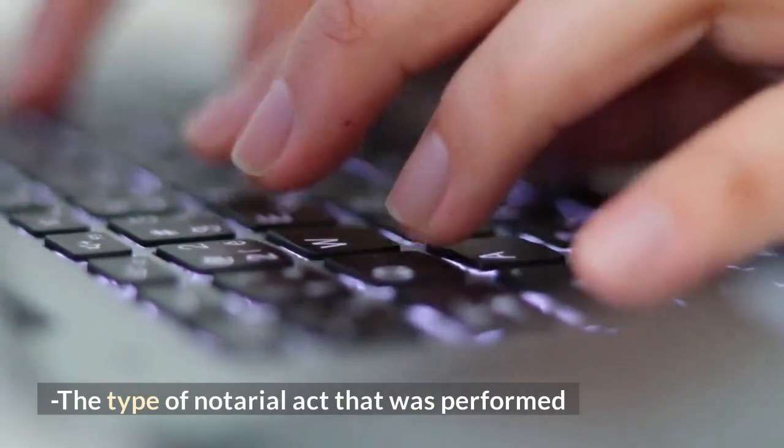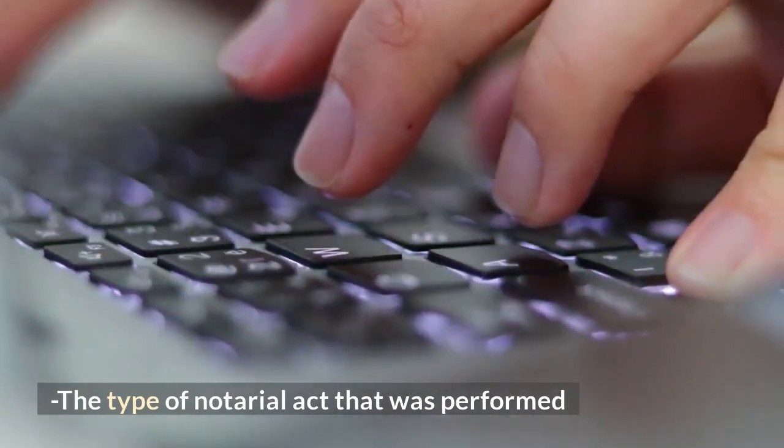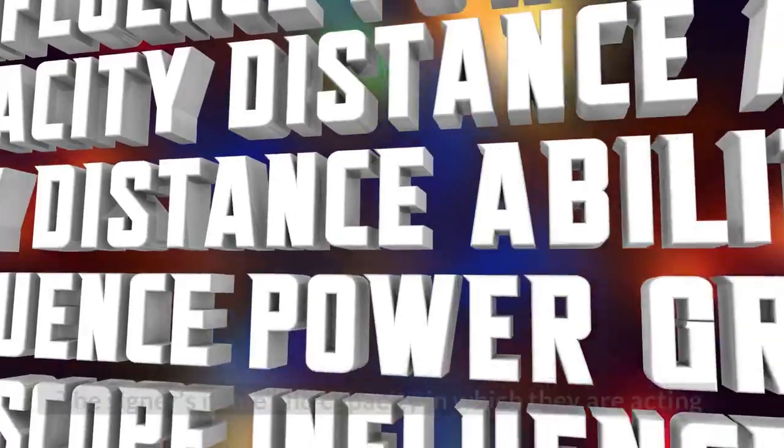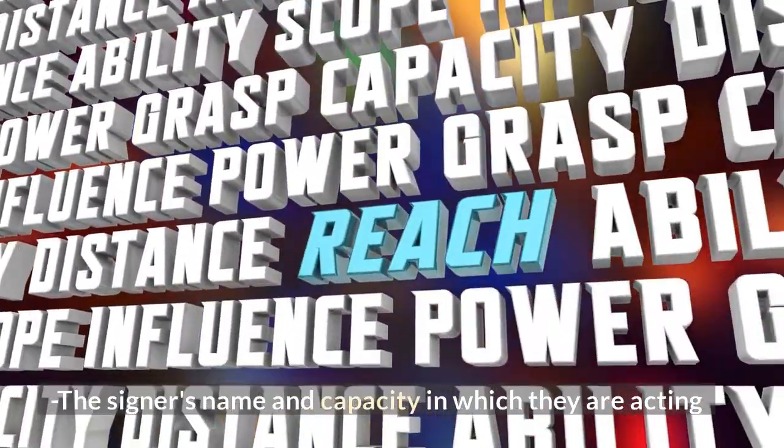The type of notarial act that was performed. The date on which the notarial act was performed. The signer's name and capacity in which they are acting.